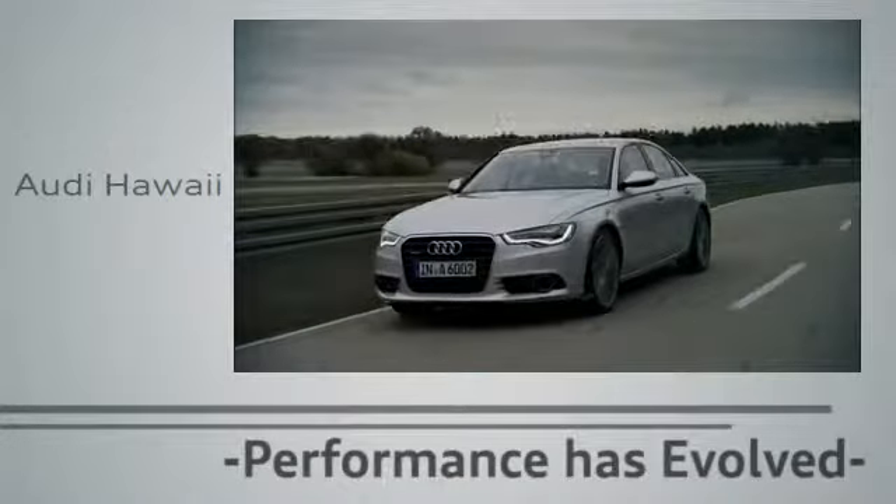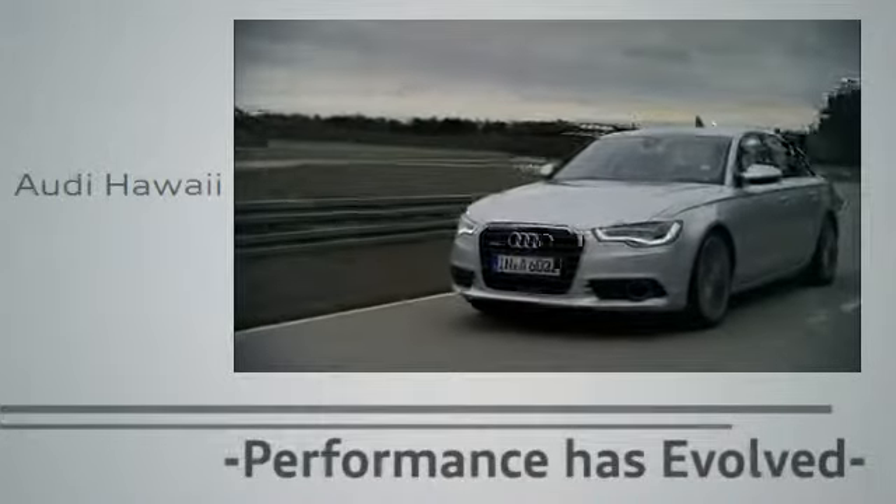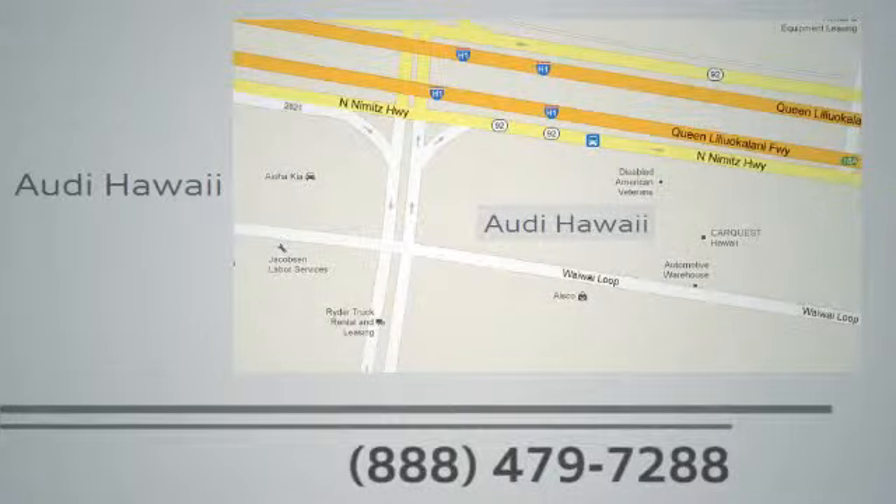Performance has evolved. Experience the performance of an Audi today at Audi Hawaii, conveniently located at 2770 YY Loop, Honolulu.